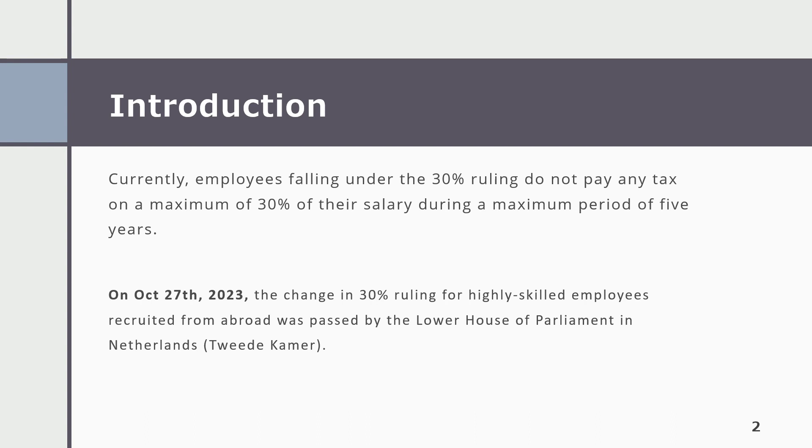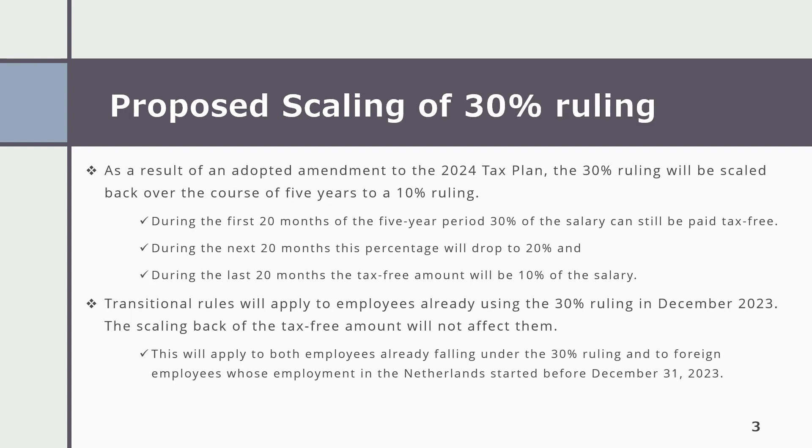On 27 October 2023, the change in the 30% ruling for highly skilled employees recruited from abroad was passed by the Lower House of Parliament (Tweede Kamer) in the Netherlands. As a result of an adopted amendment to the 2024 tax plan, the 30% ruling will be scaled back over the course of 5 years to a 10% ruling.